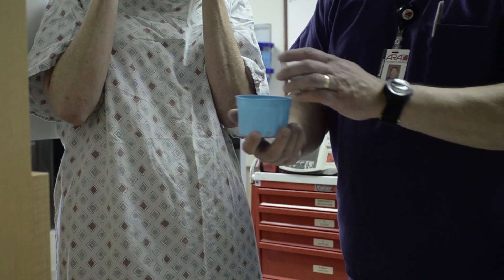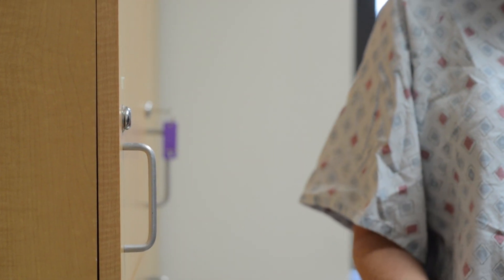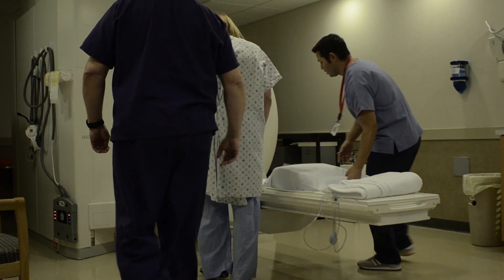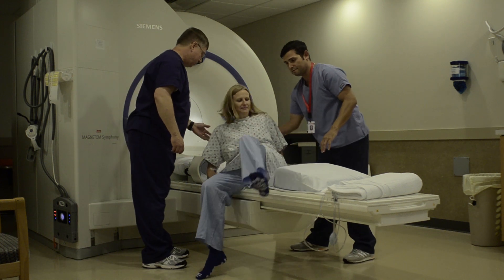Be sure to let your scheduler or technologist know if you have anything inside of your body that is metal, including a pacemaker, aneurysm clips, surgical pins, plates, or staples. Getting an MRI is usually a very comfortable experience and a great way to find out about what is going on inside of your body without surgery.